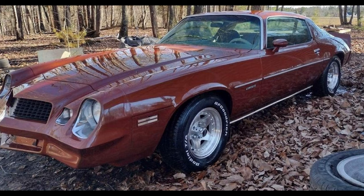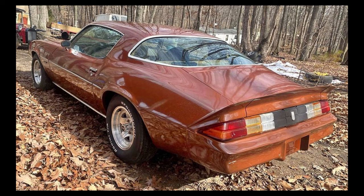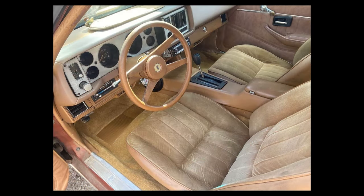Here we have a 1980 Chevrolet Camaro listed for $8,000 US in Stokesdale, North Carolina. It has an automatic transmission. From the seller's description: 1980 Camaro 383 with auto trans, runs good, needs exhaust finished. Right now it's just long tube headers, clean title, many new parts.